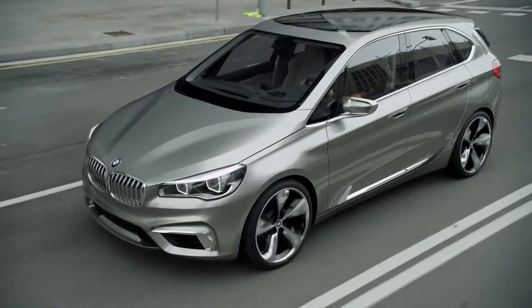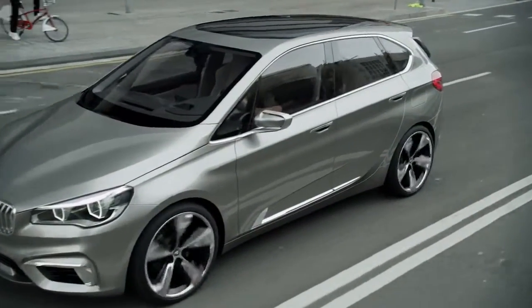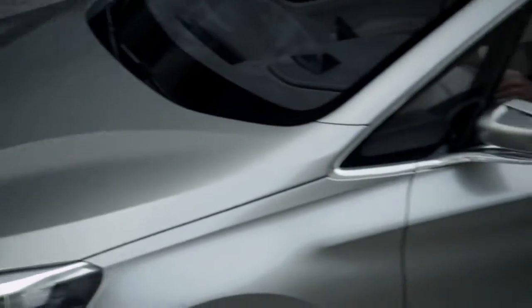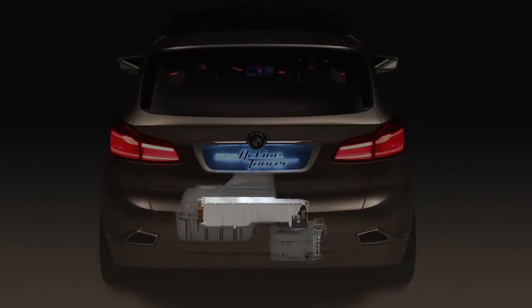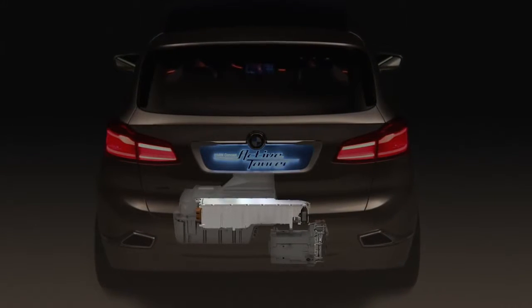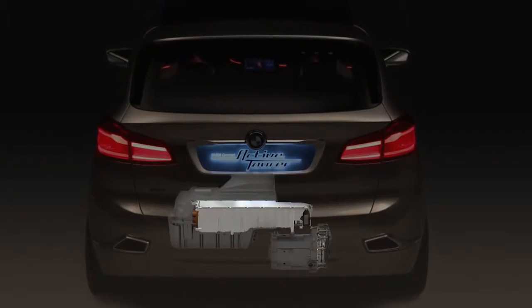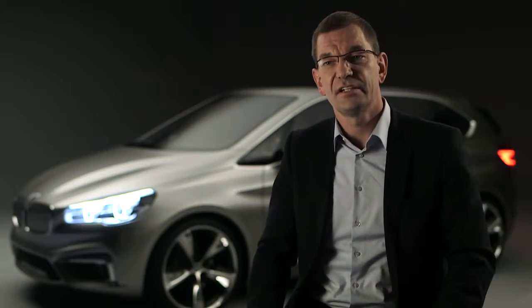In addition to the BMW TwinPower Turbo petrol engine, the Concept is equipped with the latest eDrive technology which stands for seamless propulsion and zero emissions. The eDrive technology means this is a full electrical powertrain in the car, which consists of an electrical motor, power electronics, and a battery to store the energy.